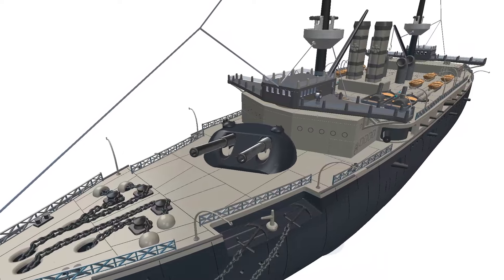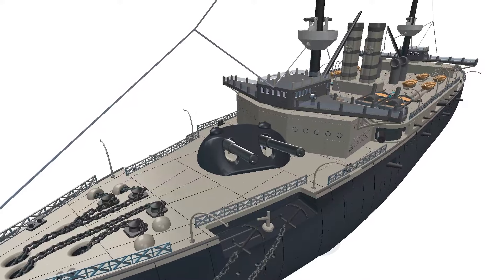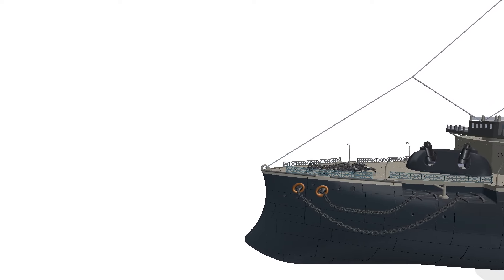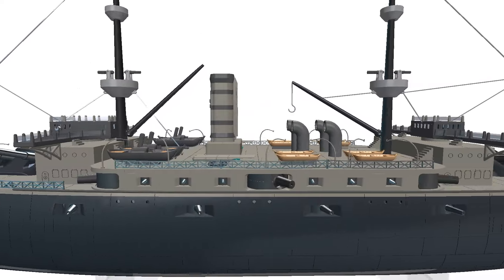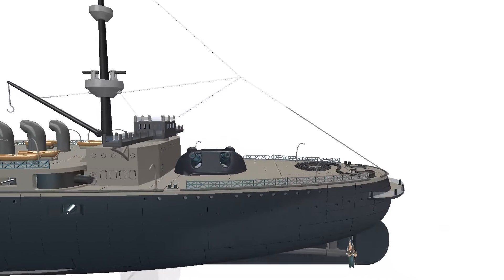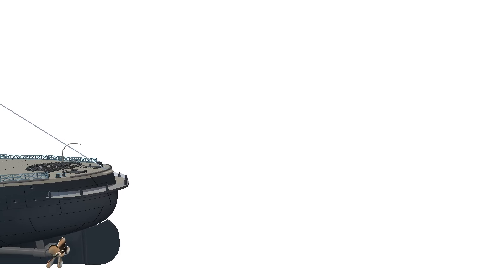Use slicing software such as Cura, PrusaSlicer, or Simplify3D to prepare the model for printing. Depending on the size of your 3D printer's build volume, you may need to divide the model into smaller, printable sections. Ensure each segment has flat surfaces or alignment features for easy assembly. Adjust print settings for the best balance between quality and print time, focusing on settings like layer height, infill density, and support structures.